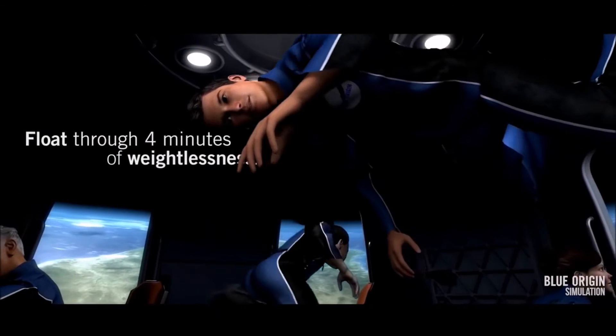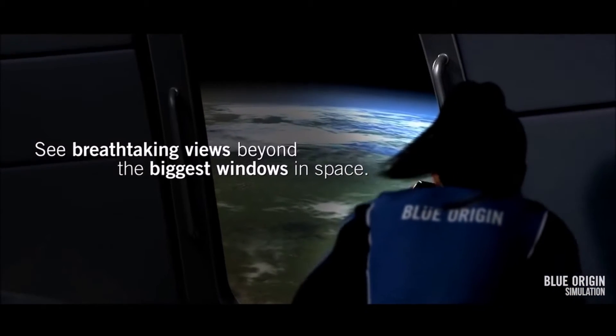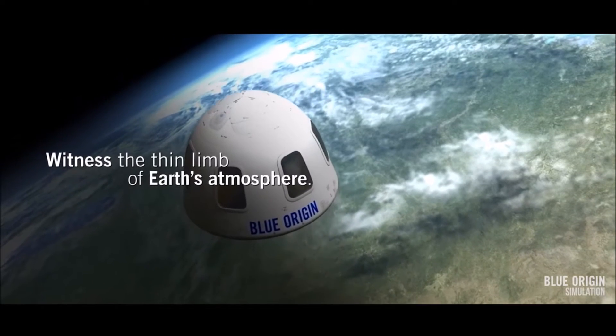So, you can float through 4 minutes of weightlessness, see breathtaking views from outer space, and witness the Earth's atmosphere.